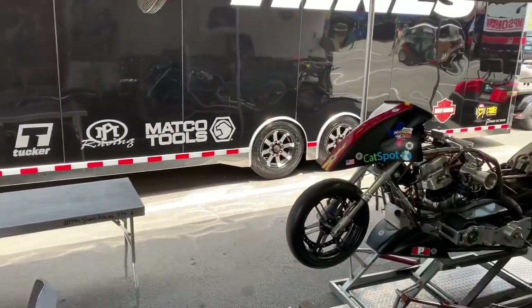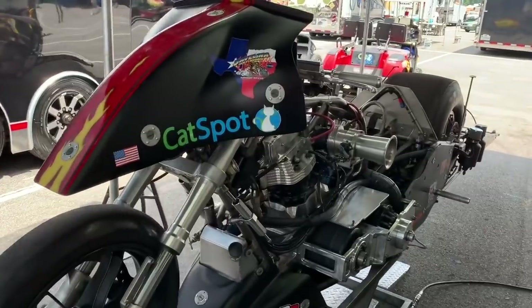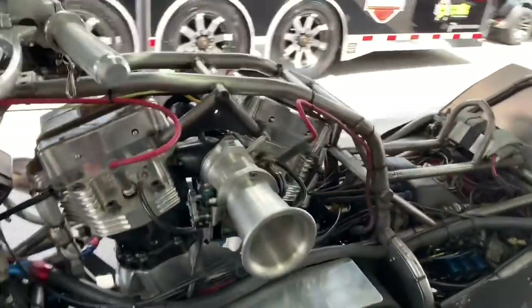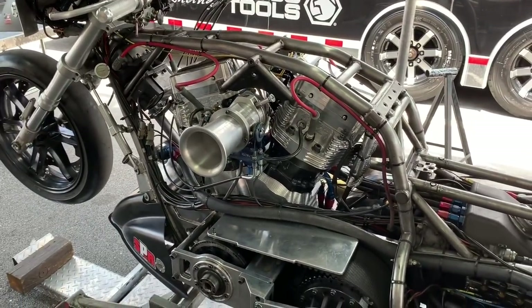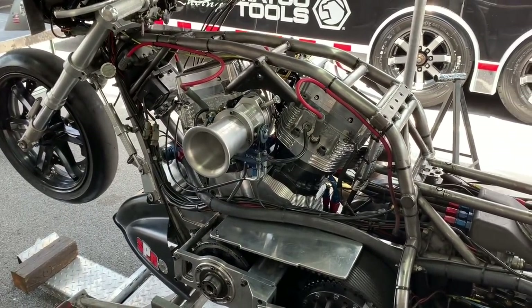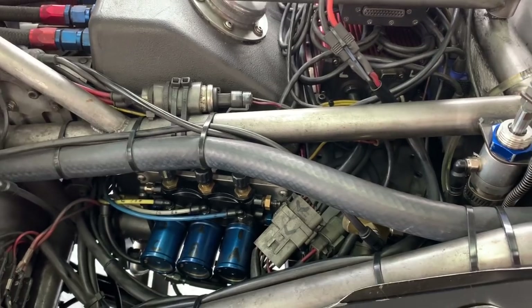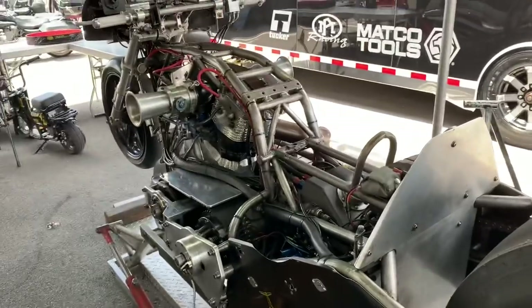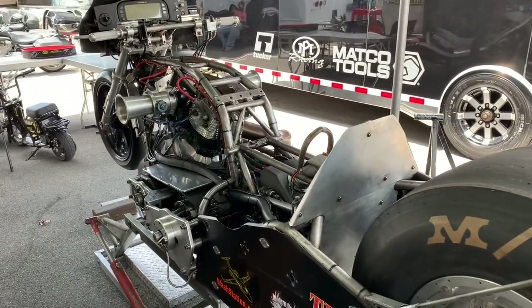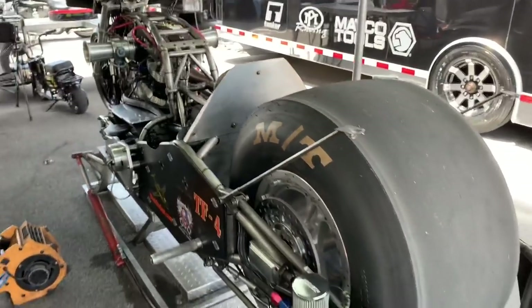Make sure you are subscribed to Cycledrag on YouTube and like Cycledrag.com on Facebook. Leave us a comment — if you have any experience with data acquisition or any questions, we'll try to get them answered. The point of this video: there's a whole lot more to drag racing than just turning wrenches and being mechanically inclined. You better be a little computer savvy as well, and you better be able to think outside the box and analyze data. Oftentimes it will dictate who's holding that trophy at the end.